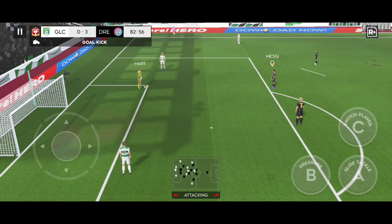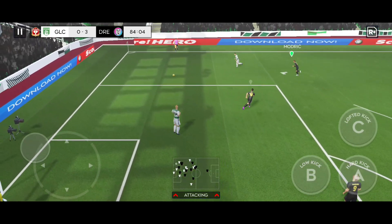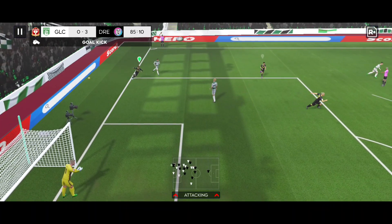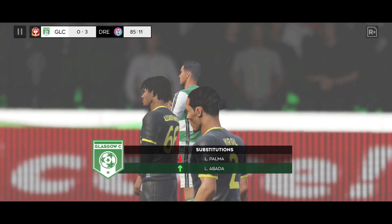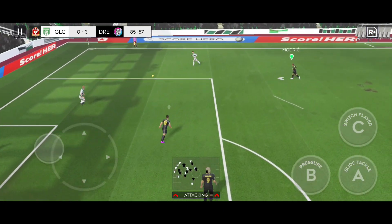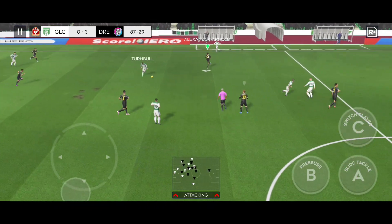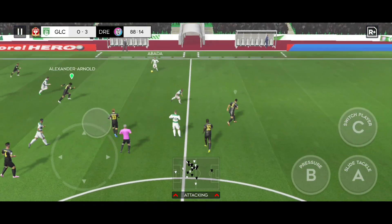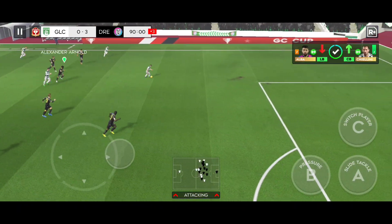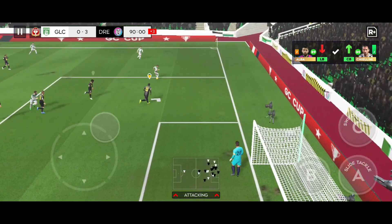That's an easy call — it's a goal kick. The board is up and new players coming on. Played to his teammate. He dribbles the ball forward — he loves to run with the ball. Surely now.